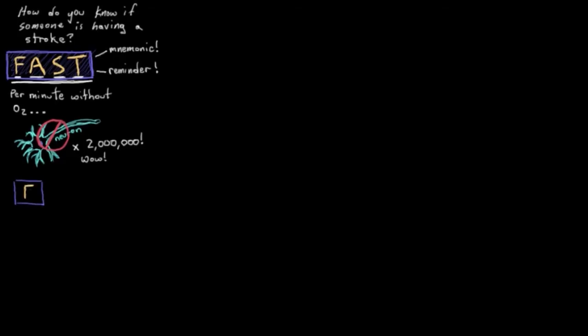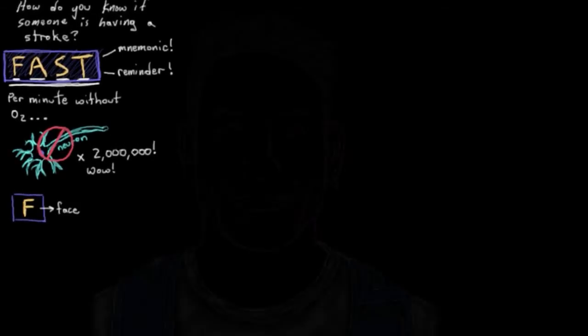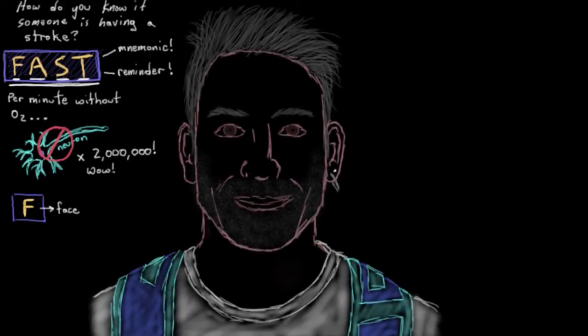We'll start with the F. The F means face. Often a person having a stroke won't be able to control their facial muscles as normal, and they might actually develop drooping of their mouth on one side. So you can look at their face and check for any asymmetry. A good way to bring this out is to ask the person to smile — they'll try to smile, and it might make it easier to look for any drooping on one side.